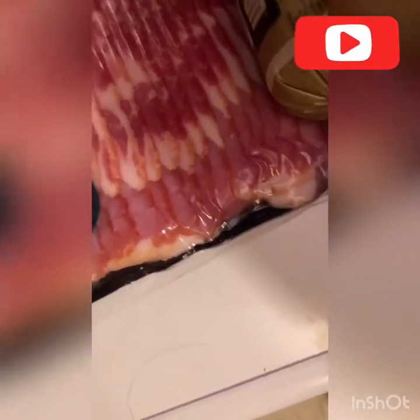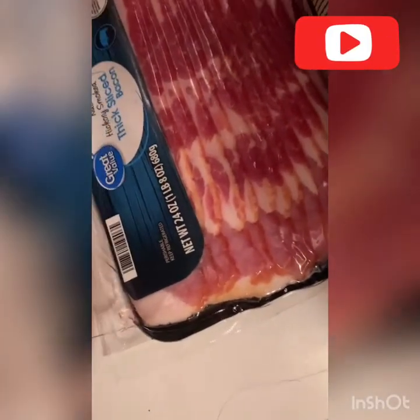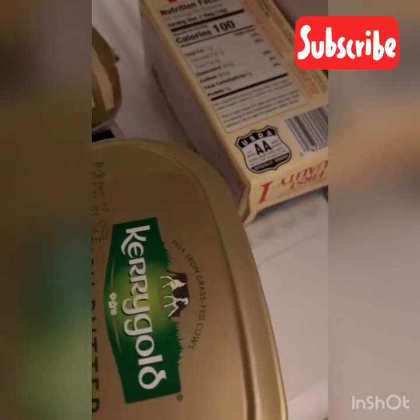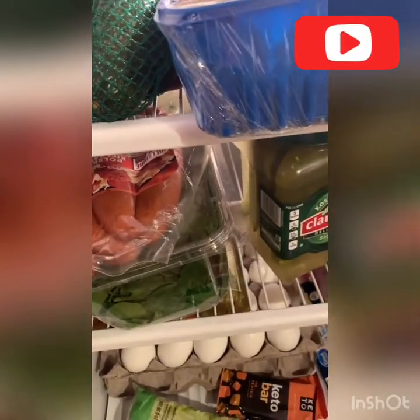Iceberg lettuce, bacon, some Jimmy Dean, Kerry Gold and some Challenge butter. I also have pepperoni and asparagus.